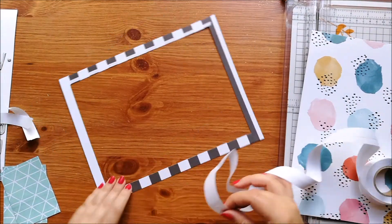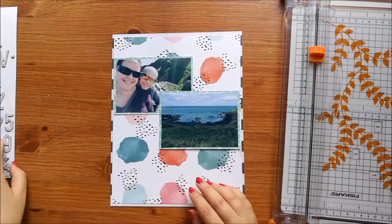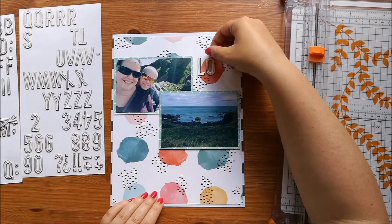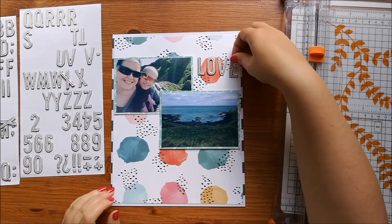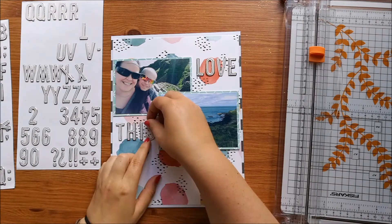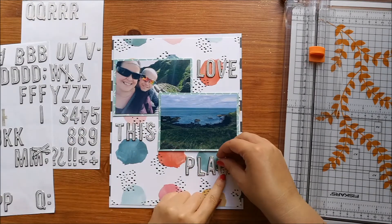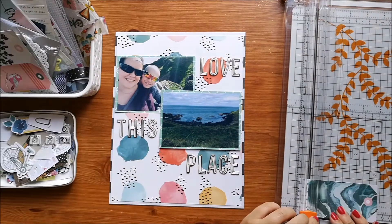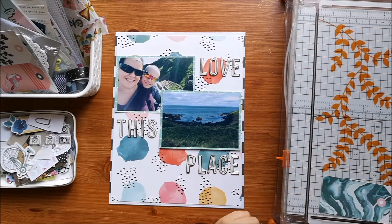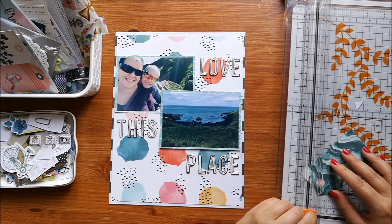I can then use the inside that I've cut out for something else. I've brought in some alphas and these are not the ones that were in my counterfeit kit - if you've seen my unboxing - that's because the ones in my kit only had one of each letter, so I needed to add in some more alphas. I don't use them very often so I didn't feel like I needed them in my kit.